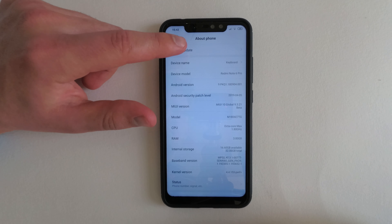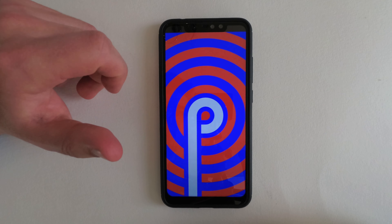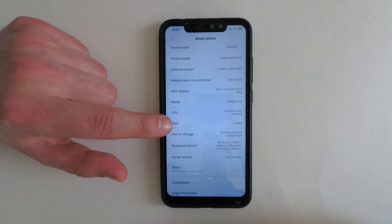So that's a rundown of MiUI 10 Pi. It really hasn't changed a lot from Oreo, but it always helps to be up to date on the base Android version. MiUI has come a long way in development and I have been enjoying it. I hope this was an informative video for Android users.